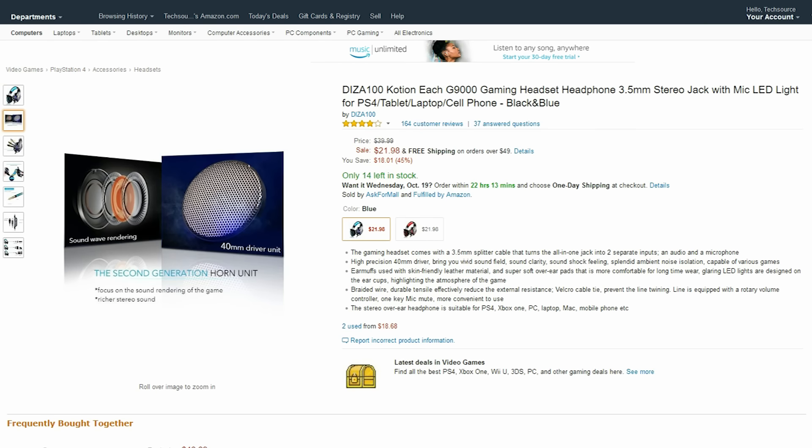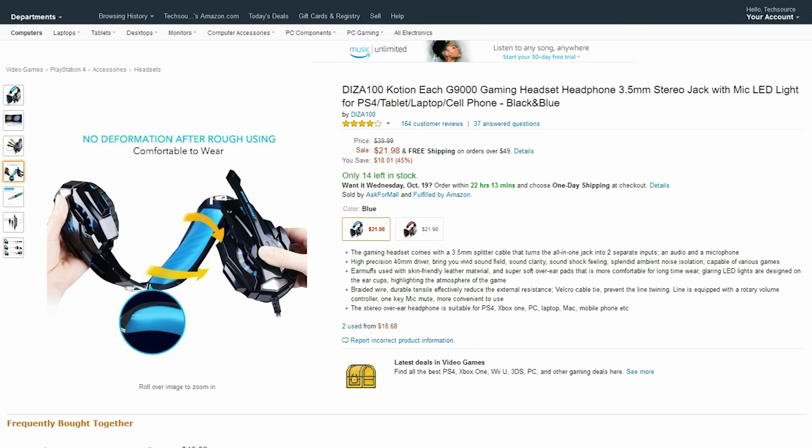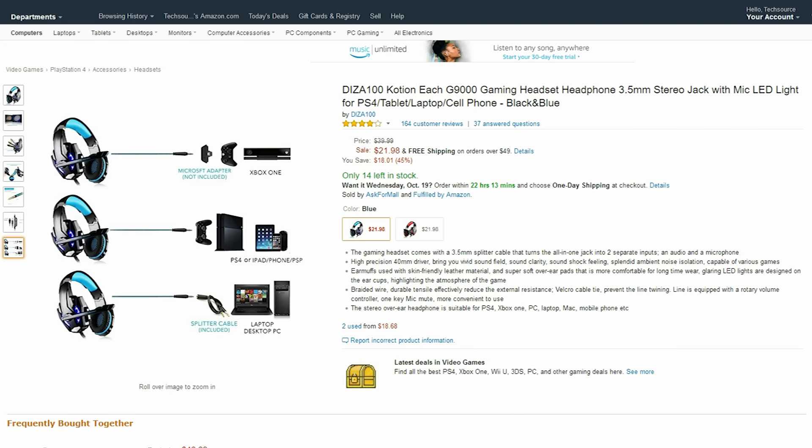Last up on Amazon is this gaming headset, only $20 right now. If you are in need of a comfy headset but don't want to dish out a ton of cash, then this is definitely perfect for you.